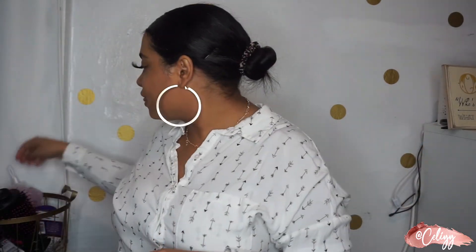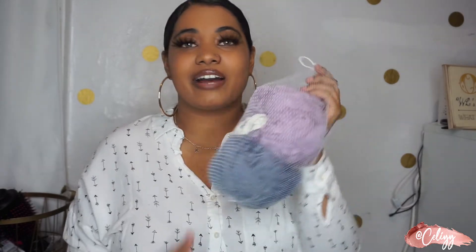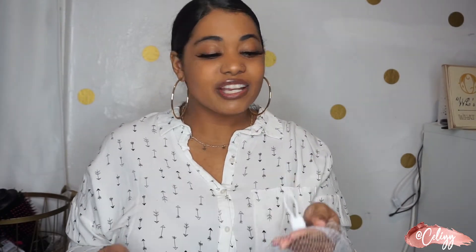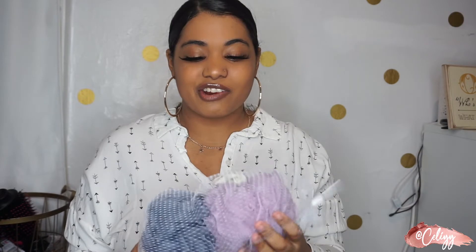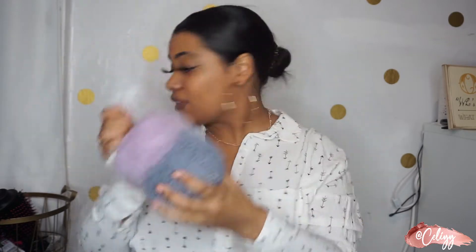The next thing I got were some loofahs. It did come with a white one but I already switched mine out. It's so important to switch these out at least every three months or so. Now I know that in three months I have to replace it. They're really nice and soft.